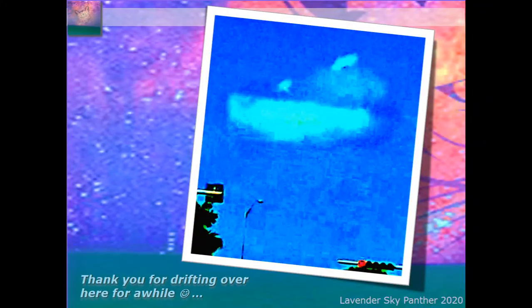Thank you for drifting over here a while. The closing photo of the week is another high-contrast version of that original photo that started off the slideshow — so strange with the camouflage and whatnot. I found it funny that the traffic light says stop, and it really was just kind of stopped in the sky. Thank you everyone for being here. It's going to be the start of a beautiful week ahead, so enjoy it wherever you are. I wish you all the best, tremendous peace. Lavender Sky Panther, bye.